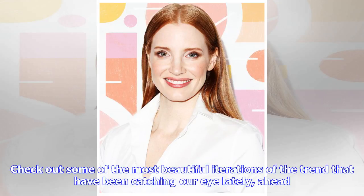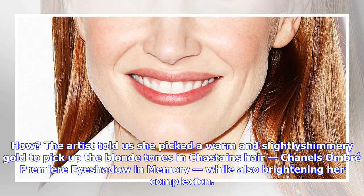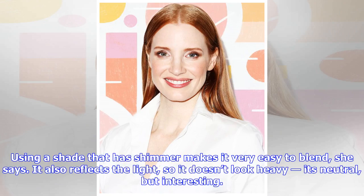Lee used Chastain's strawberry blonde hair to inspire the makeup look here. The artist told us she picked a warm and slightly shimmery gold to pick up the blonde tones in Chastain's hair — Chanel's Ombre Première eyeshadow in Memory — while also brightening her complexion. Using a shade that has shimmer makes it very easy to blend. It also reflects the light, so it doesn't look heavy; it's neutral, but interesting.